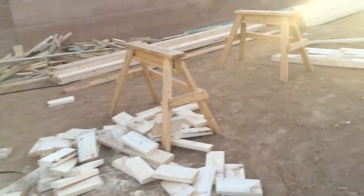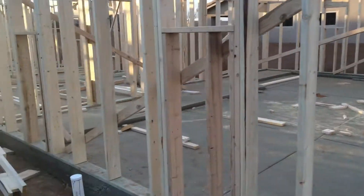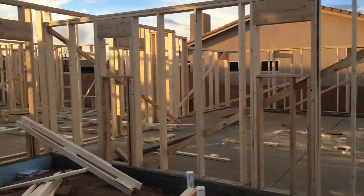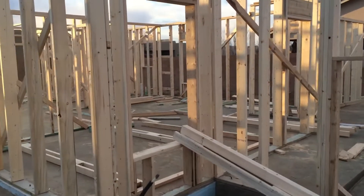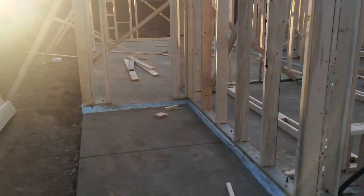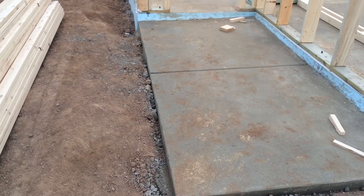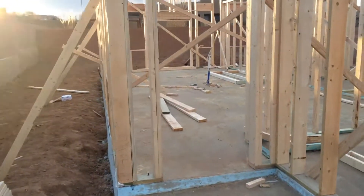So that's going to be the garage there. And that's the window for our guest bedroom, that's our little covered porch into the house, and that's the front door.